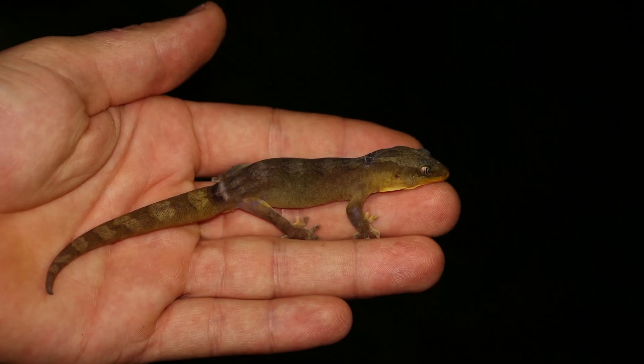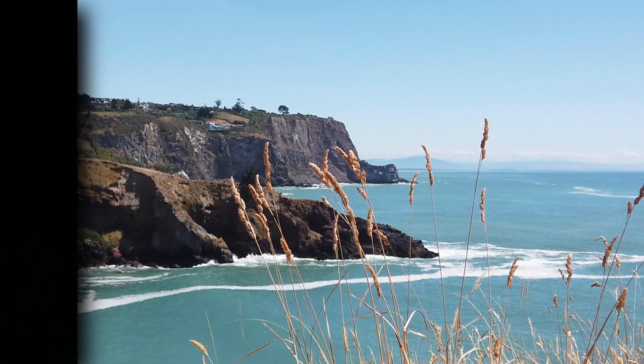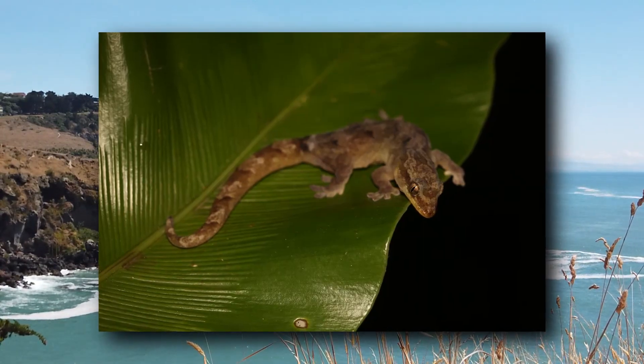This gecko is endemic to New Caledonia. It's lost much of its habitat to clearance for land, but it enjoys basking on leaves and grass strands. Do you know what it is?